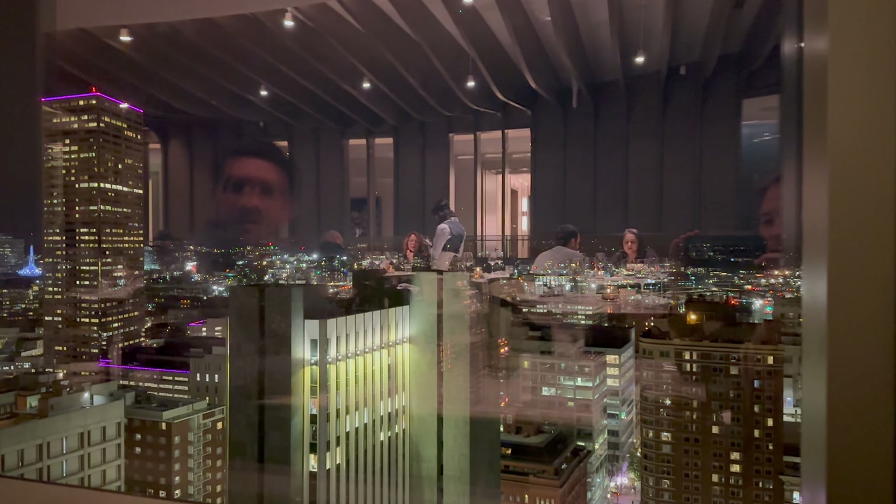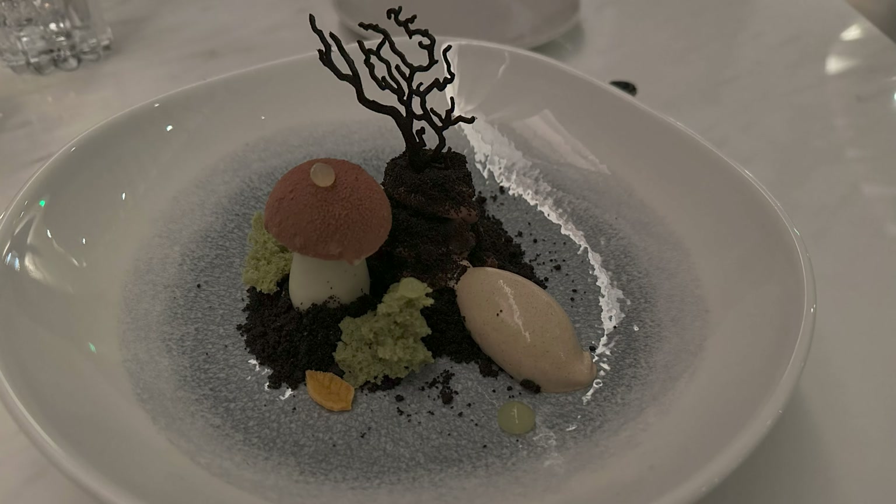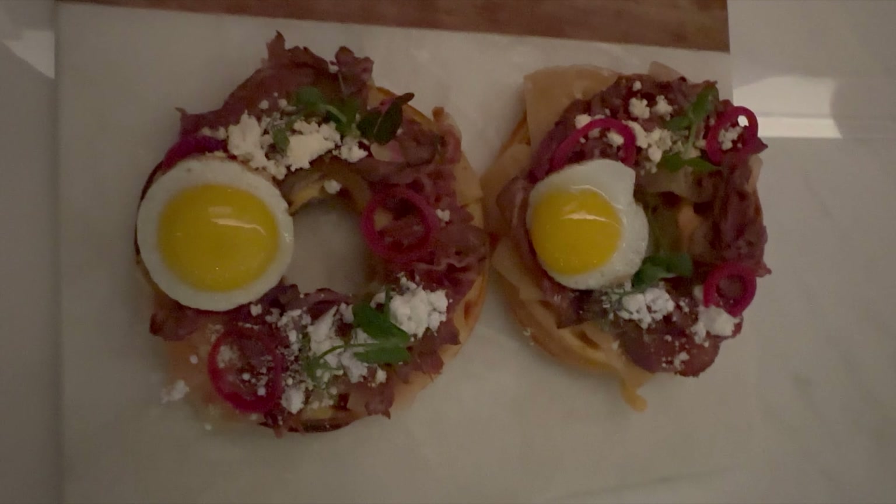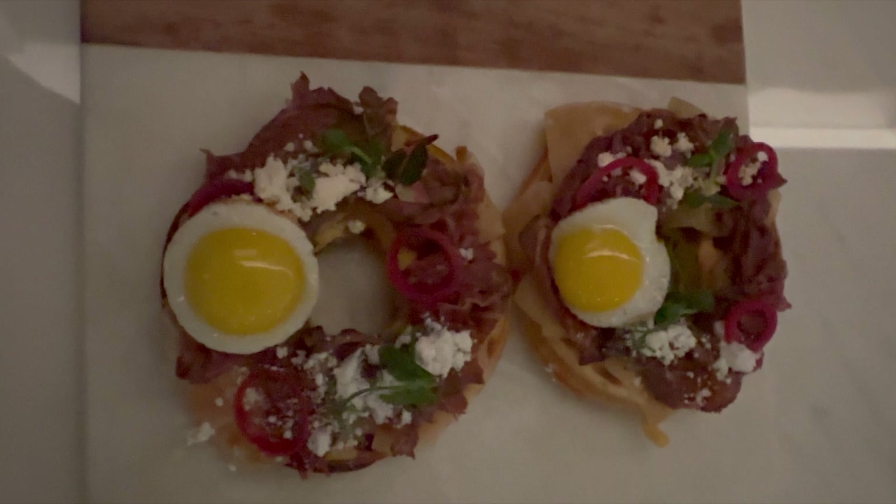The desserts are a piece of art. The dessert we enjoyed was called 'Forest,' and the mushroom you can see was made out of chocolate ganache. The restaurant is of course open to the general public, and it's something I recommend all Portland residents try at least once.